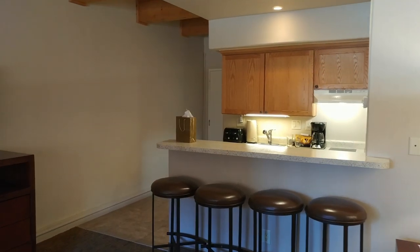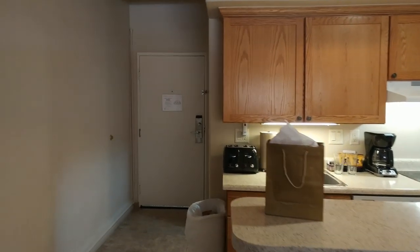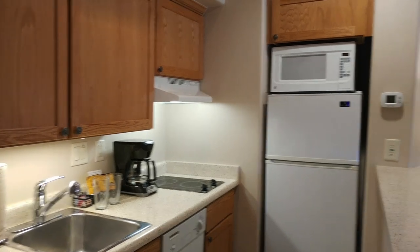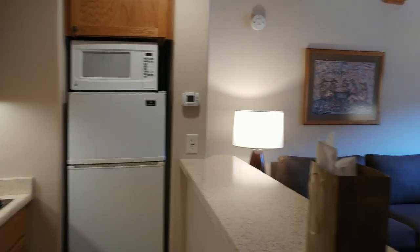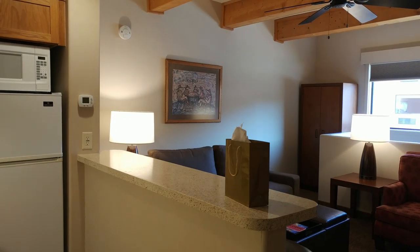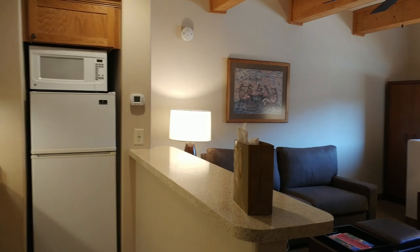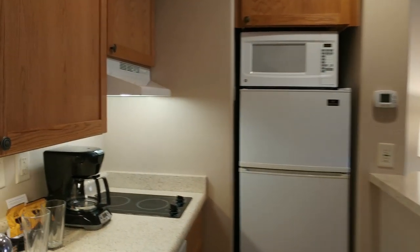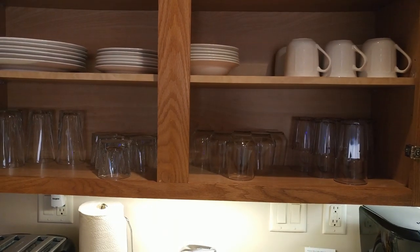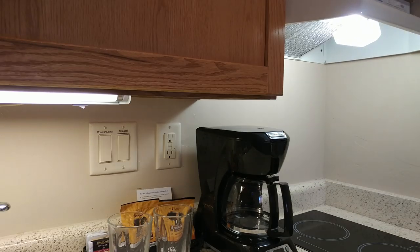Next is the kitchen area — small but very functional. You have a sink, a cooktop, a dishwasher, a fridge, and a microwave. I love this bar area, this breakfast bar — it's great if you want to cook with your family and have a place to sit. You get your normal dishes: plates, cups, bowls, and everything else, plus a coffee maker for you coffee lovers out there.